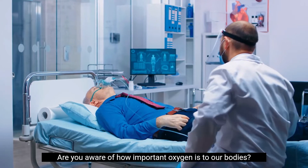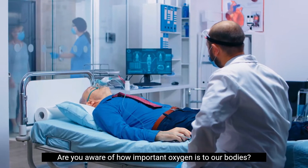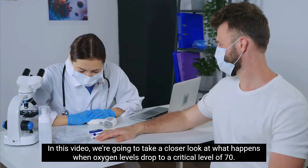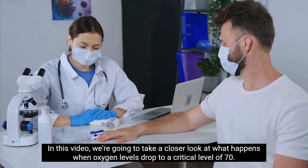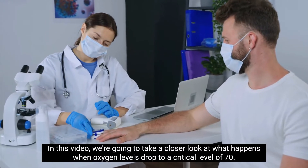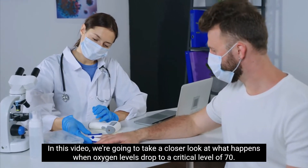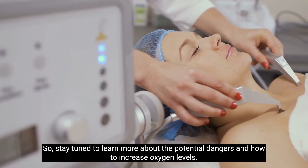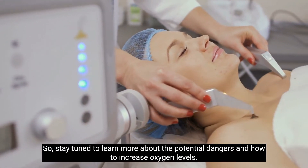Are you aware of how important oxygen is to our bodies? What happens when oxygen levels drop too low? In this video, we're going to take a closer look at what happens when oxygen levels drop to a critical level of 70. Stay tuned to learn more about the potential dangers and how to increase oxygen levels.